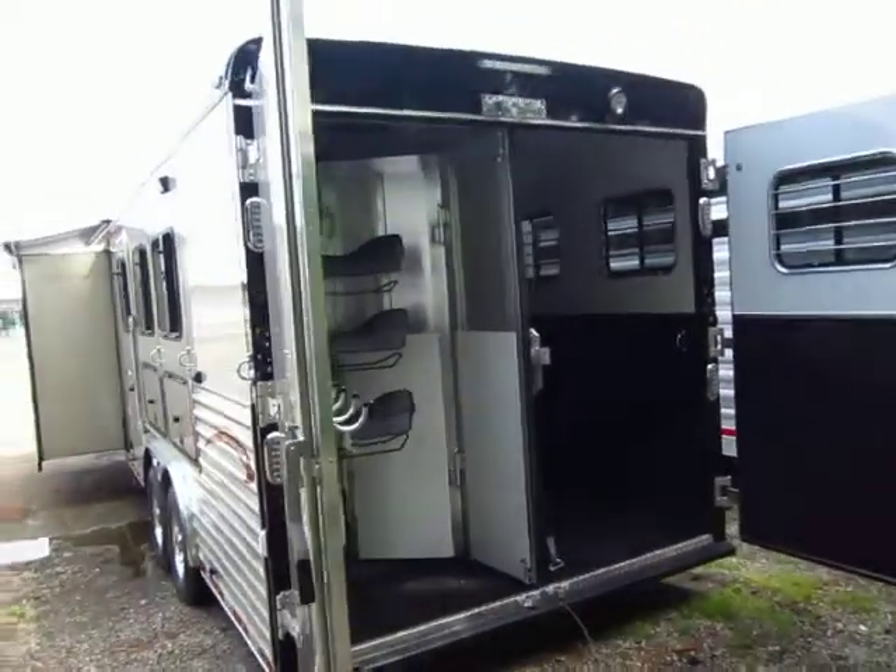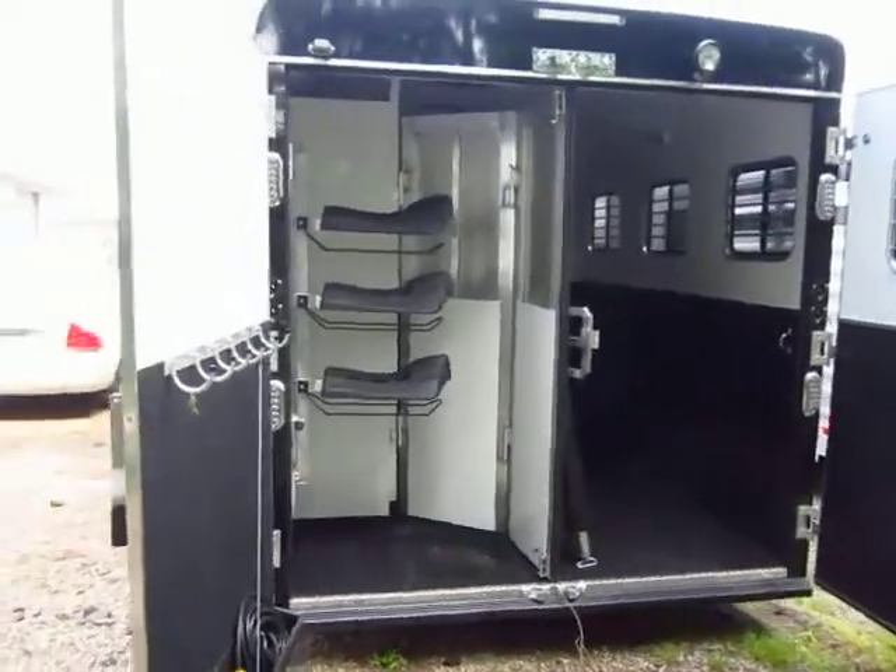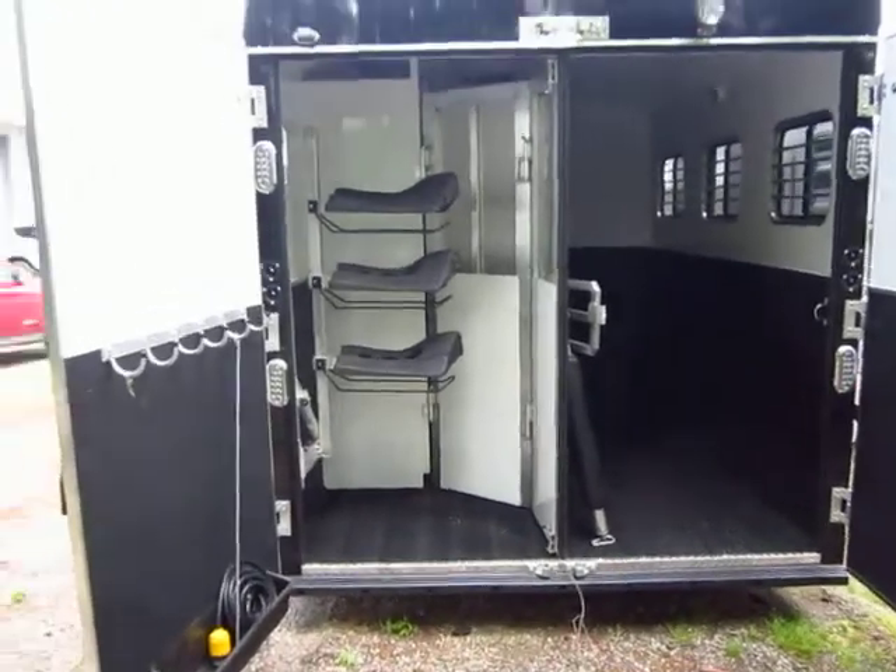Barn door setup, no ramp. We can put one on if you'd like though — we have the shop and ability to do that.